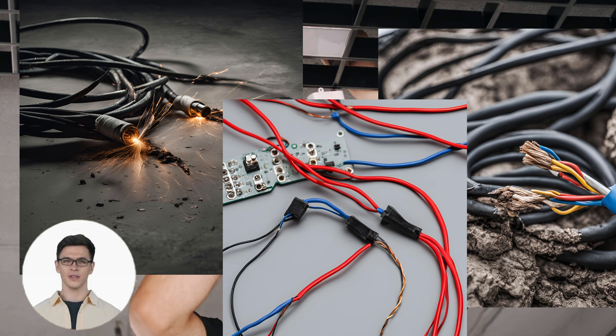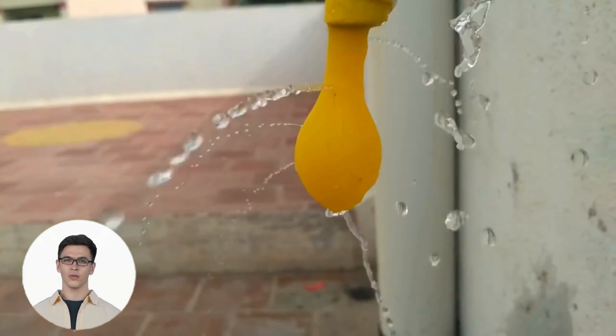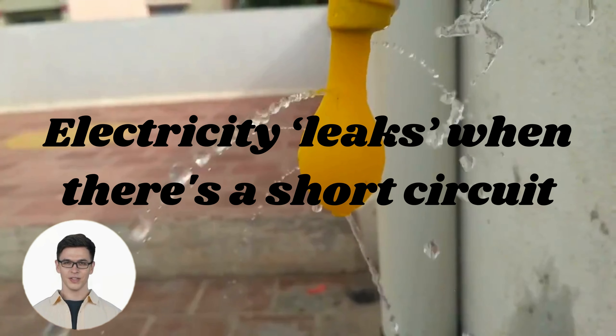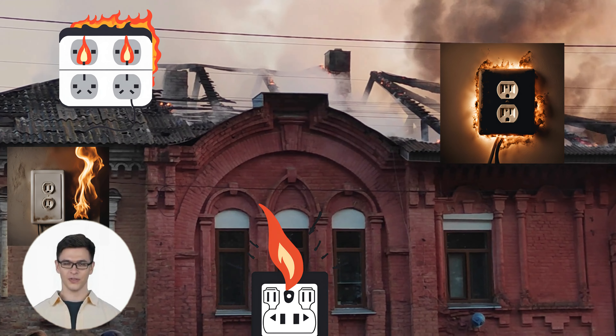Imagine you have a garden hose. Normally, water flows through the hose to water the plants. But if the hose has a hole, the water leaks out. In a short circuit, electricity leaks out in a similar way, often causing damage or even fires.